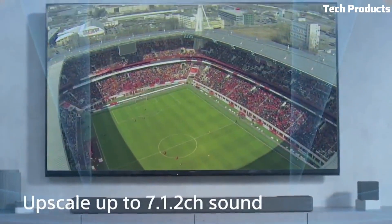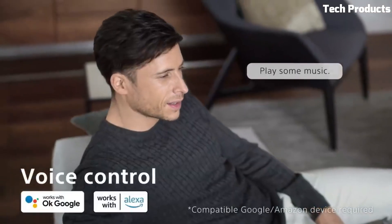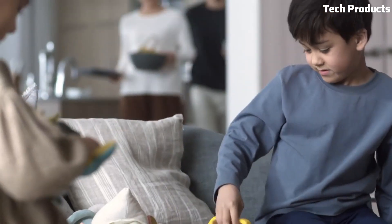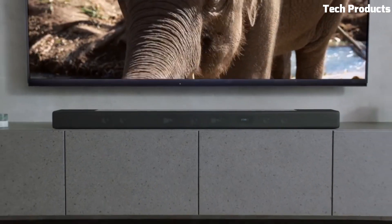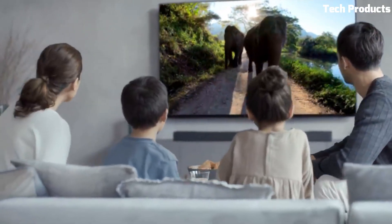Overall, the Sony HT-S7000 is an excellent choice if you want a high-end soundbar that delivers a cinematic and immersive audio experience for your home entertainment system. The integration with Sony's 360 Reality Audio technology makes it a unique and standout option for music lovers as well.